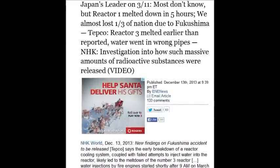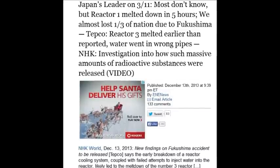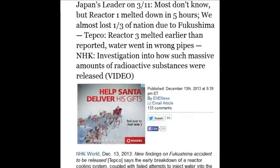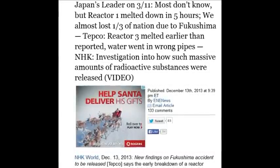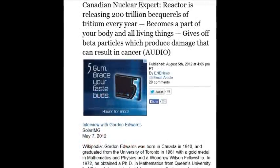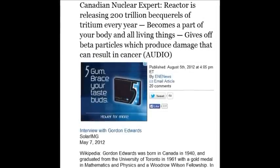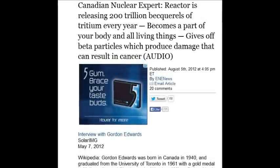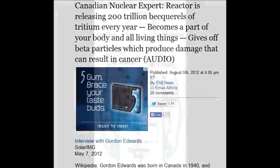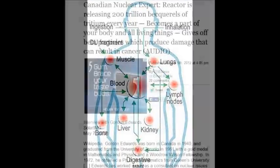December 13, 2013, just a week ago: most don't know, but Reactor 1 melted down in five hours. It took almost three years to tell the truth on that. Reactor 3 melted earlier than reported. A Canadian nuclear expert states the reactor is releasing 200 trillion becquerels of tritium every year — it becomes part of your body and all living things, giving off beta particles that produce damage resulting in cancer.